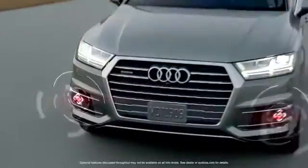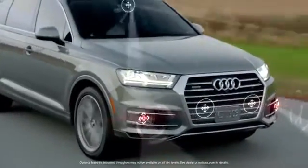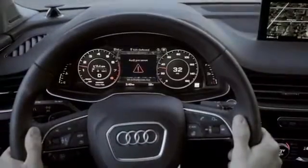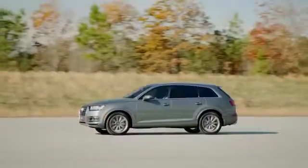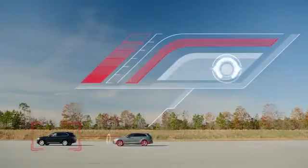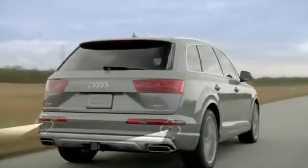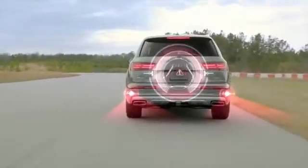Taking it further, PreSense Plus implements the functions of Basic and adds a range of additional features as the vehicle gets closer to a possible collision. When a hazard is detected, warnings are enabled and the brake system is pre-charged. Then the vehicle will initiate a one-time brake jolt as an additional warning to the driver. If collision becomes unavoidable, the system will initiate full deceleration. PreSense Rear adds similar capabilities of Basic when rear sensors detect a possible collision.